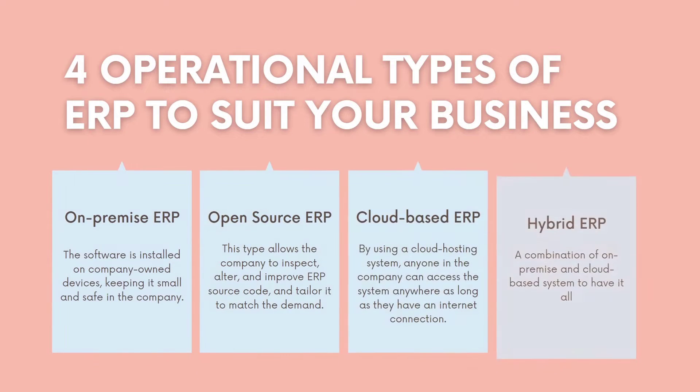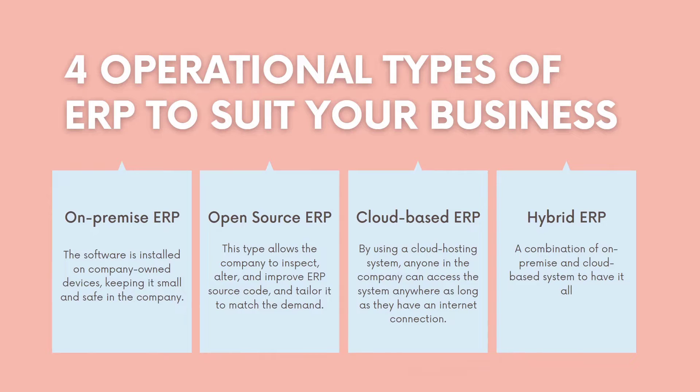ERP also comes in 4 operational types to suit your business. 1. On-Premise ERP — the software is installed on company-owned devices, keeping it local and safe within the company. 2. Open Source ERP — allows the company to inspect and improve the ERP source code and tailor it to match demand. 3. Cloud-based ERP — anyone in the company can access the system anywhere as long as they have an internet connection. 4. Hybrid ERP — a combination of on-premise and cloud-based systems.